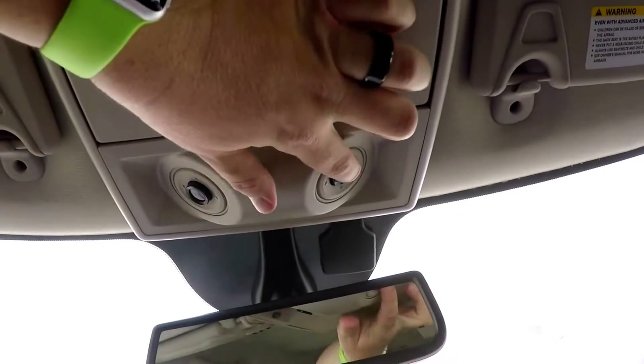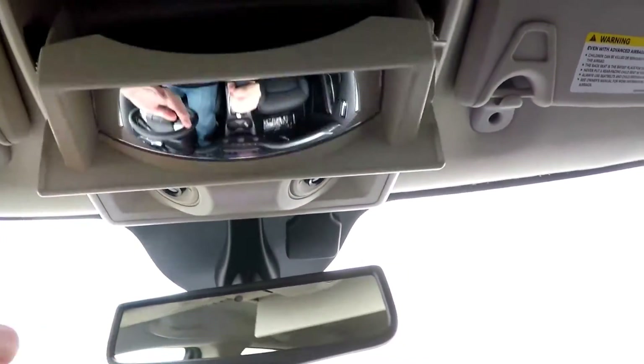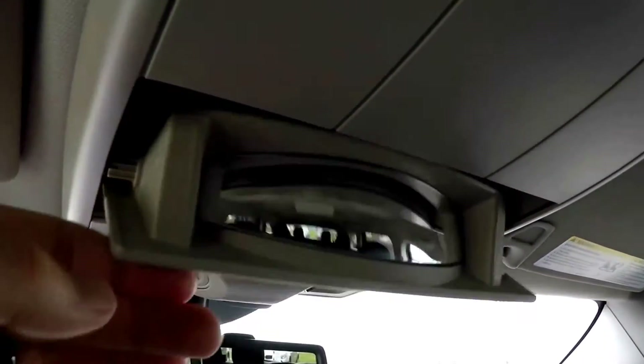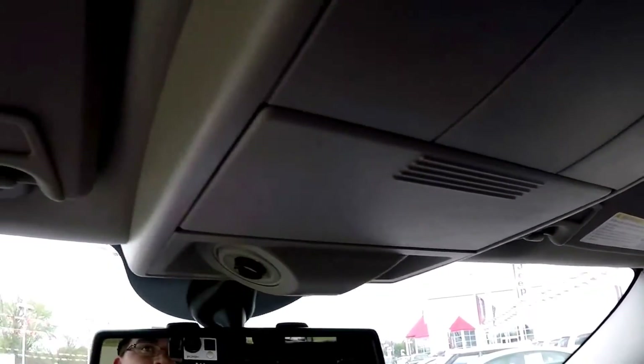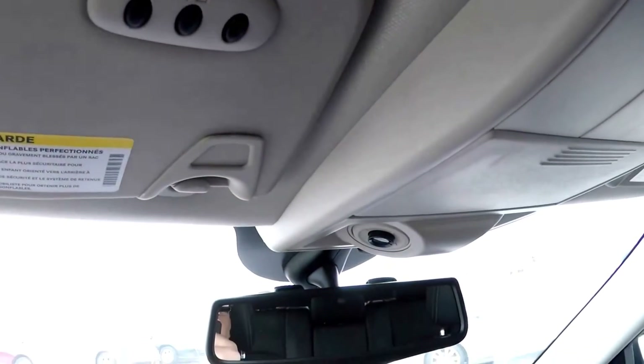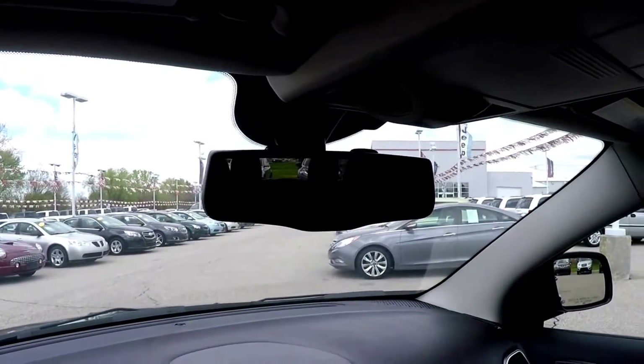Looking overhead, you have aimable LED map lights and a sunglasses holder that also doubles as an interior observation mirror. On your driver's side sun visor you have your HomeLink universal garage door opener, and there's an automatic dimming rearview mirror with integrated microphones.